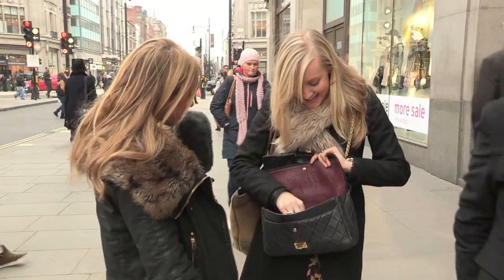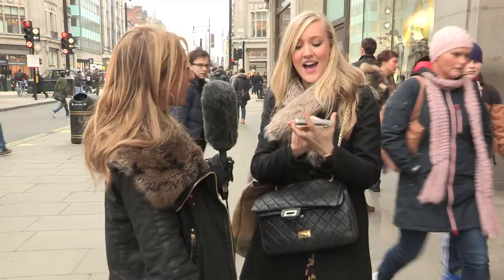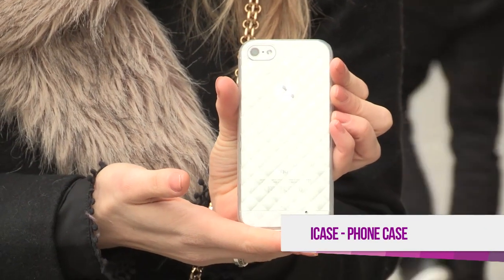My iPhone. Where's that case from? That's a cute case, very thin. It's called iCase — it's the new iPhone 5 cases.